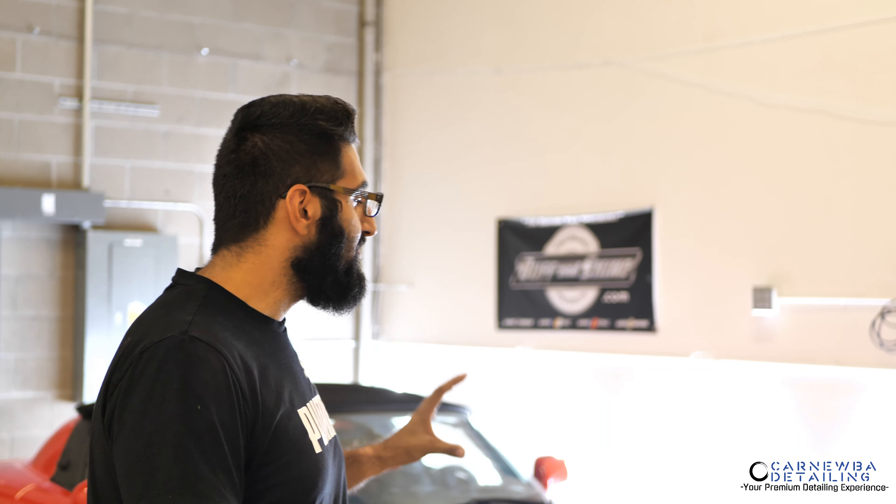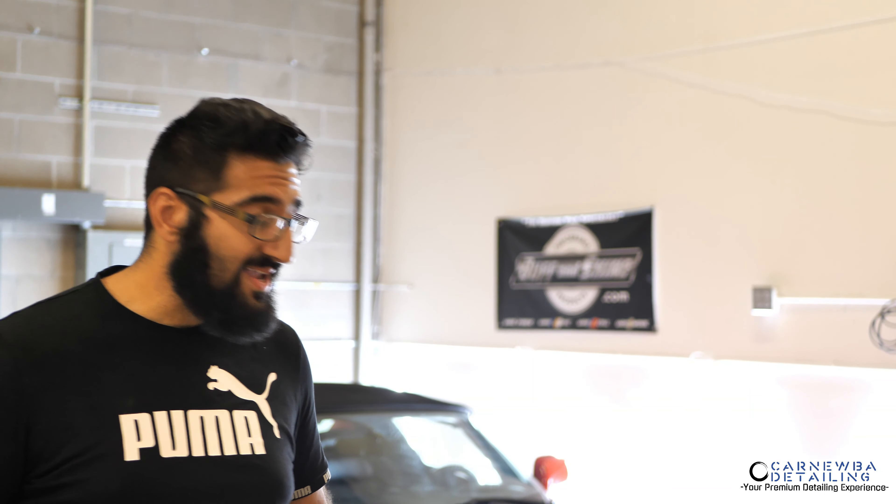We went ahead and performed a one-step correction on it. I'm happy to say that with the test panel I performed, with the maroon pad and the last cut, I was able to get about 80% defect removal just with a one-step. I'm going to put out some polishing videos later down the line — a whole polishing series from the one-step all the way to wet sanding and the three-step, jeweling, and all that stuff. Make sure you hit that subscribe button and notification button and check out those later videos.